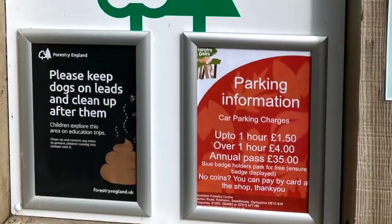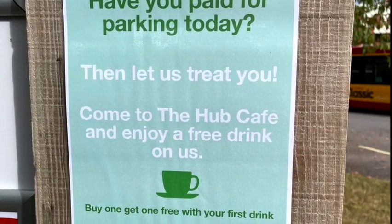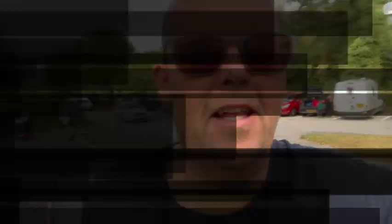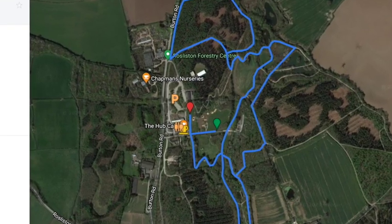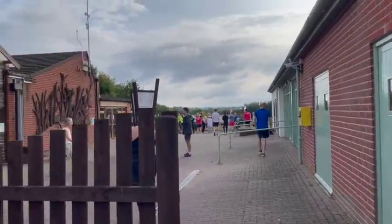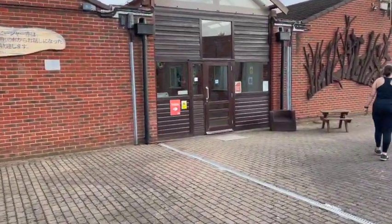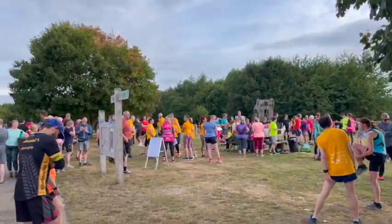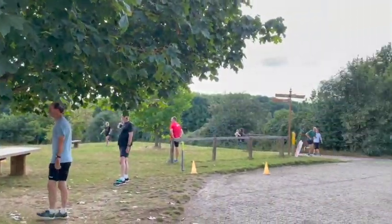This is the car park which is pay and display. Let's go and find the start line. This is the meeting point, the Hub Cafe, where the toilets are also. I'm a little bit late so I've missed the new runner briefing but I kind of studied the course anyway.